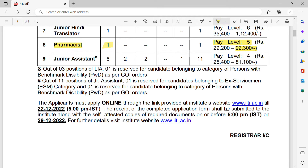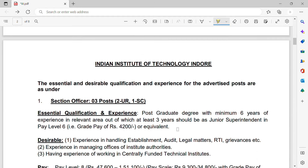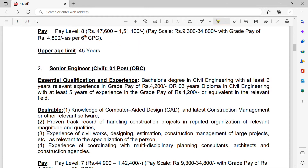Applications have to be submitted online only. For the online application and more information, you have to visit the website www.iiti.ac.in. The application deadline is 22nd December 2022. Along with that, the completed application form along with self-attested copies of required documents must be submitted to the institute before 29th December 2022.